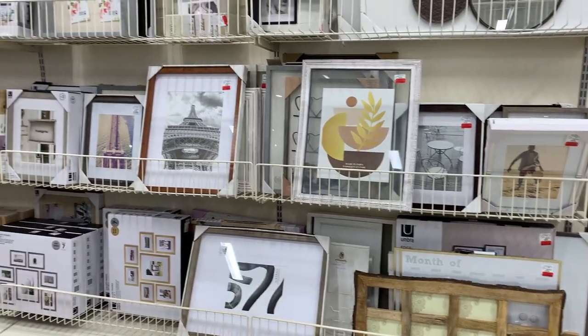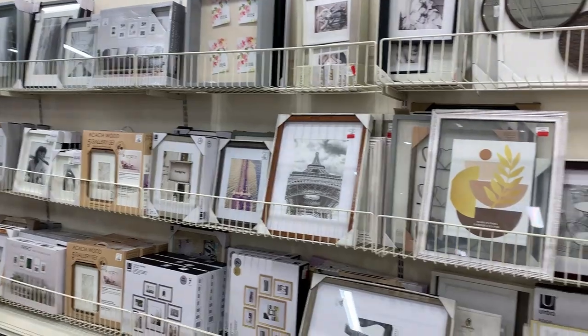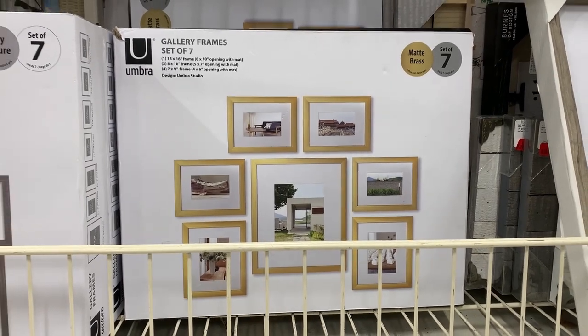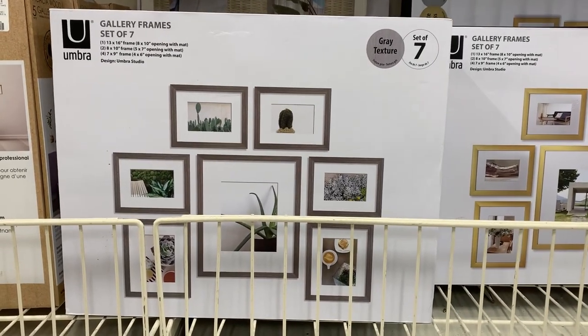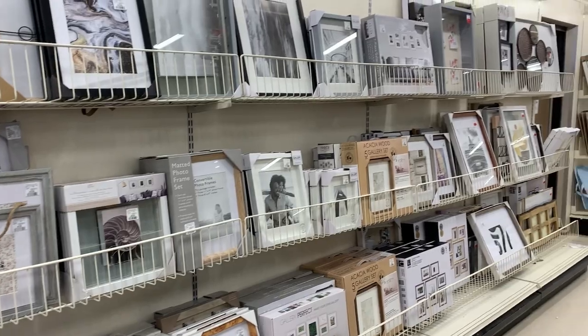This is a great place to shop for inexpensive frames. They have a wide selection of various sizes whether you're looking to make a gallery wall or just frame a family photo. Lately I've been liking wood frames to bring some warmth to the space but I also love thin metal frames for a classic look. If you have an eclectic space don't be afraid to mix and match your frames.